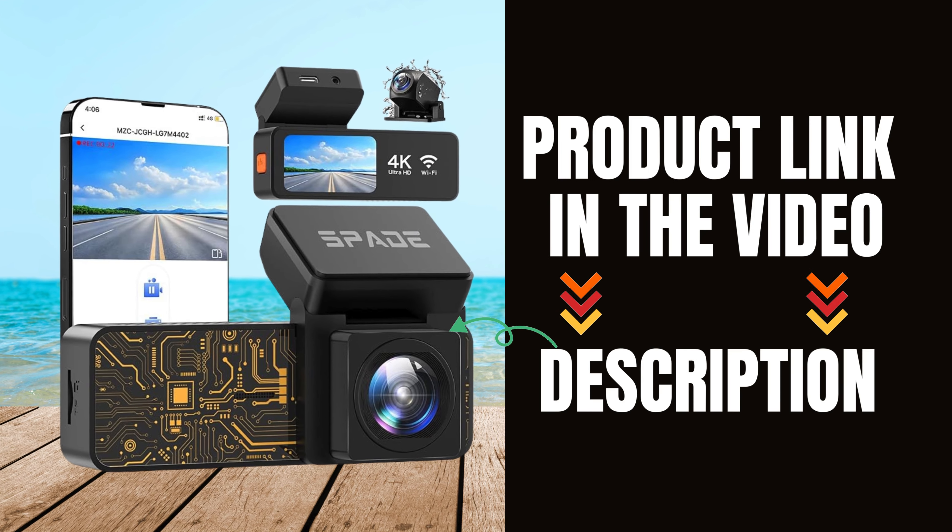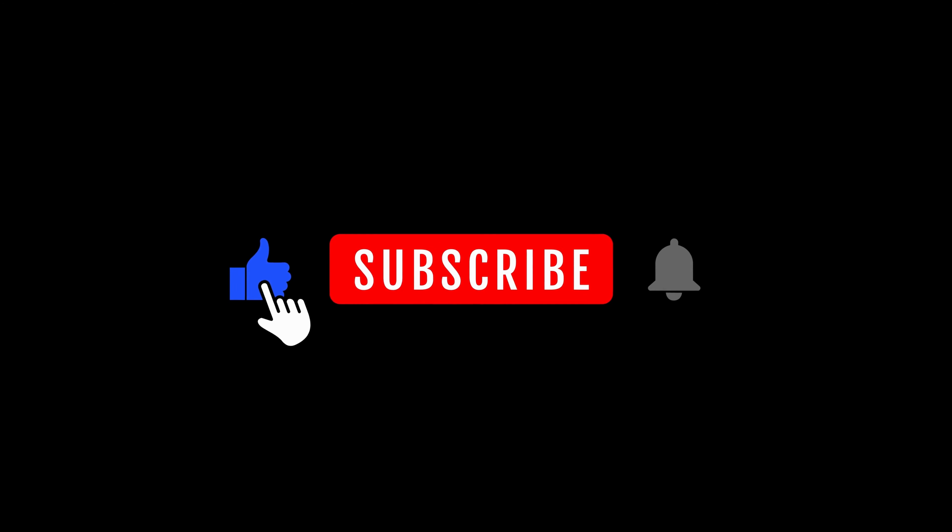Check it out on Amazon and upgrade your driving experience today! Don't forget to like, comment, and subscribe for more tech reviews.